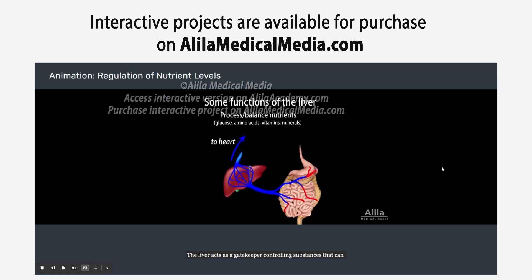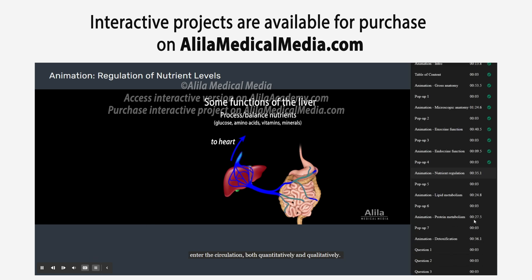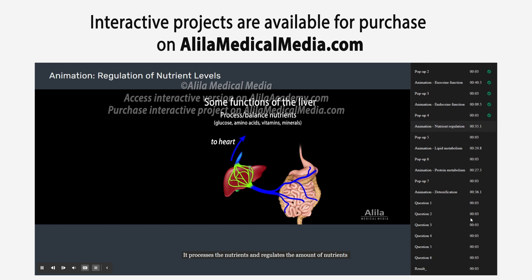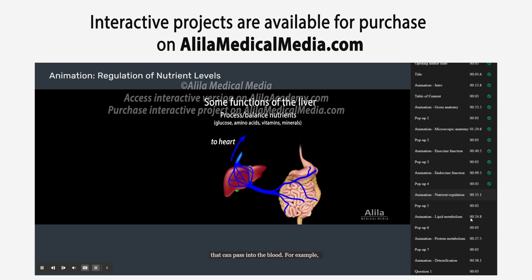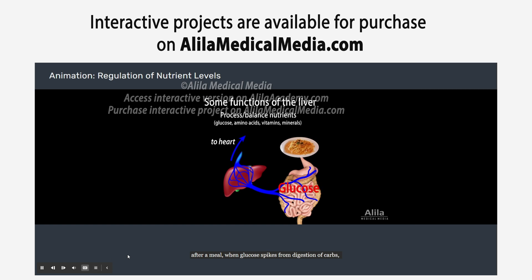The liver acts as a gatekeeper, controlling substances that can enter the circulation both quantitatively and qualitatively. It processes the nutrients and regulates the amount of nutrients that can pass into the blood. For example, after a meal, when glucose spikes from digestion of carbs, the liver converts excess glucose into glycogen for storage. When the body is fasting, glycogen is converted back to glucose to be released into the blood. Likewise, the liver also serves as a storage site for several vitamins and minerals.